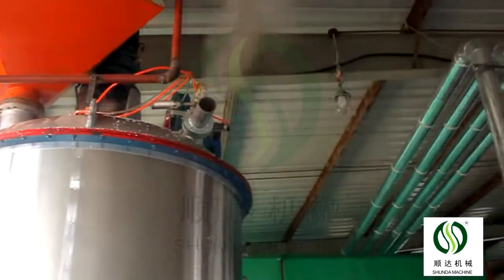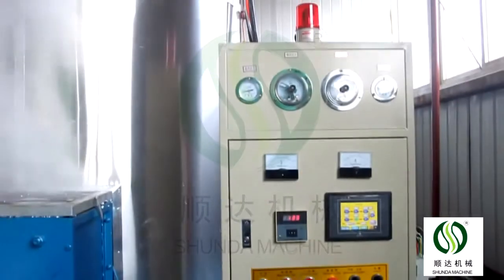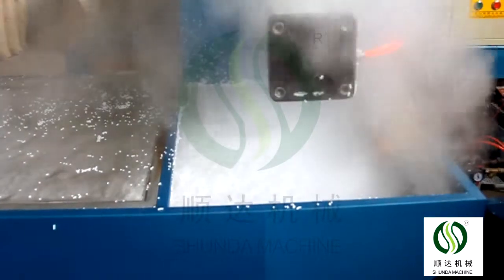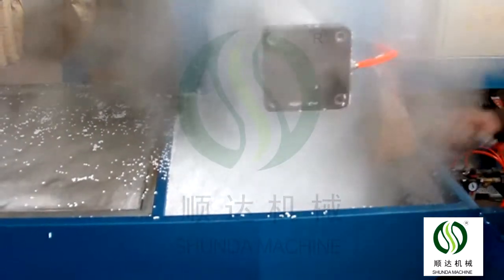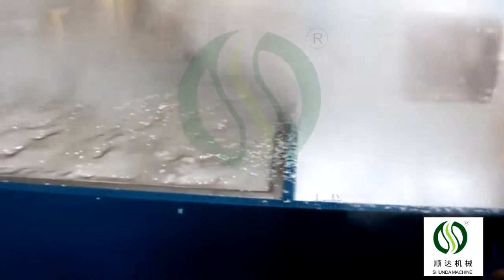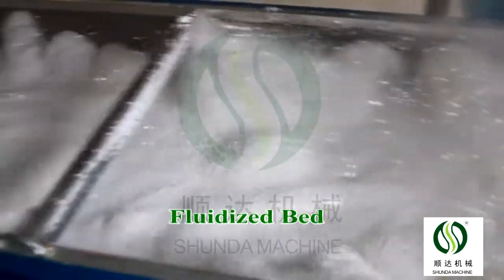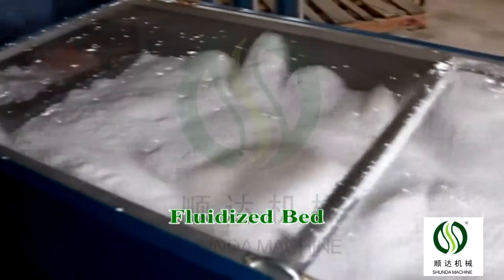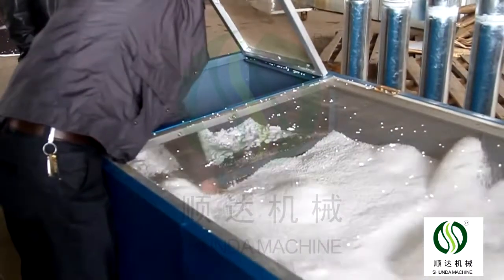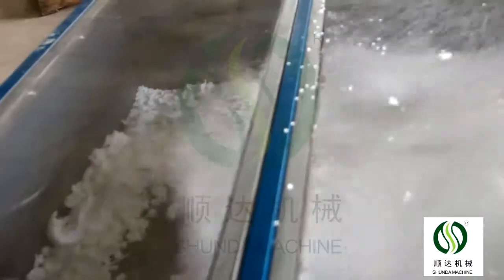The process time is 2 to 3 minutes per cycle. There are 2 types of pre-expanders: continuous type and batch type. The continuous type models are 40, 70, and 90. The batch type models are 460, 800, 1100, 1200, and 1400.